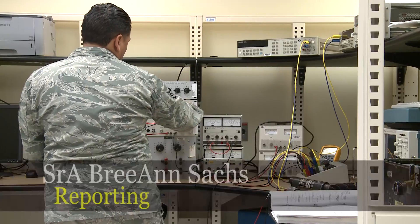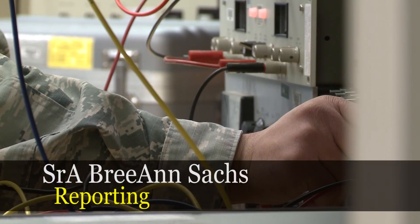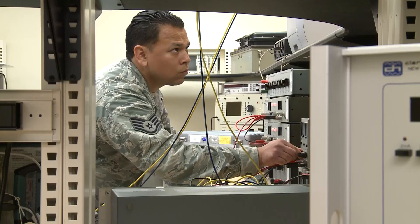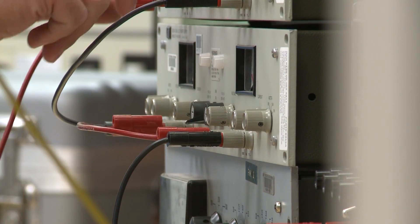Within Holloman's 49th Maintenance Squadron is one particular shop, unknown to many, but important to everyone. Nicknamed the Back Shop of Back Shops, the Precision Measurement Equipment Laboratory, or PMEL, is well equipped to calibrate any tool.